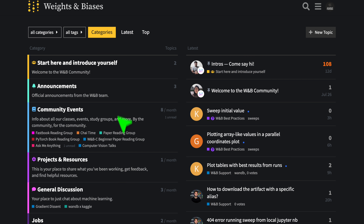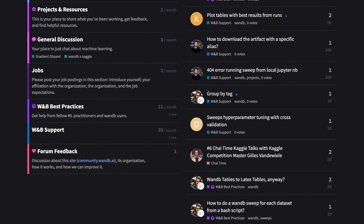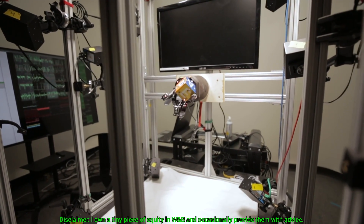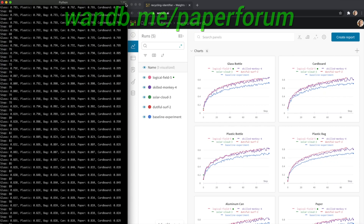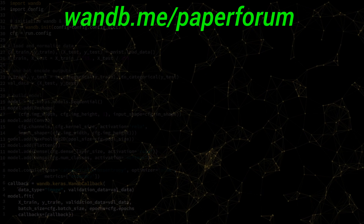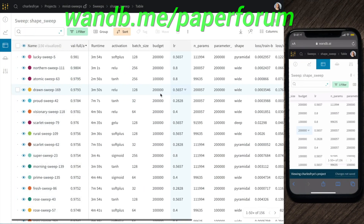This video has been supported by Weights and Biases. They have a great community forum that aims to make you the best machine learning engineer you can be. I always get messages from fellow scholars telling me they've been inspired by the series but don't really know where to start. In this forum, you can share your projects, ask for advice, look for collaborators, and more. Make sure to visit wnb.me/paperforum and say hi, or just click the link in the video description. Our thanks to Weights and Biases for their longstanding support and for helping us make better videos for you. Thanks for watching and for your generous support, and I'll see you next time!